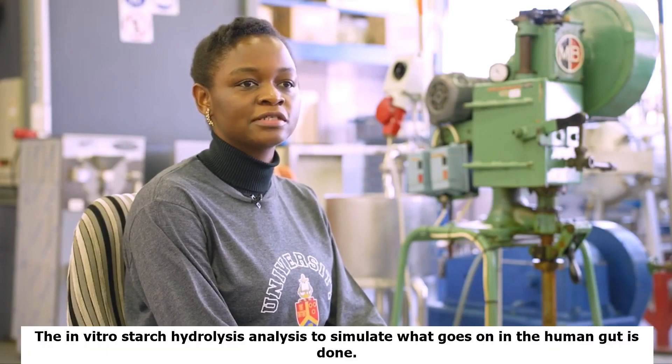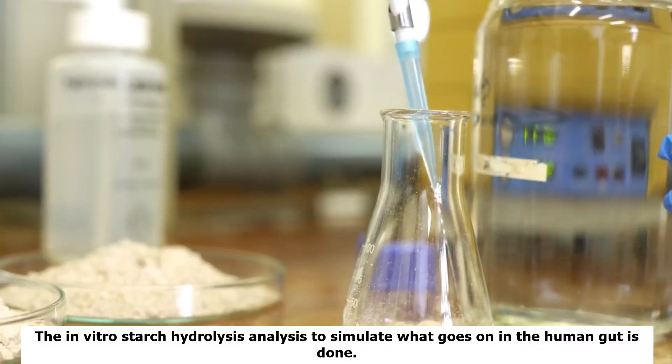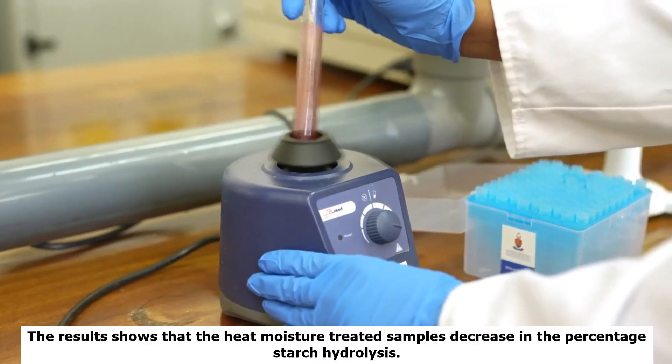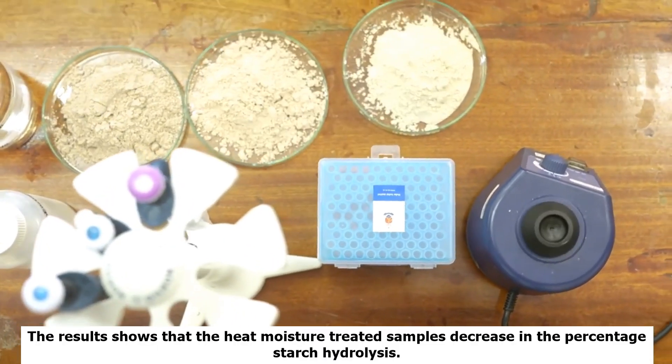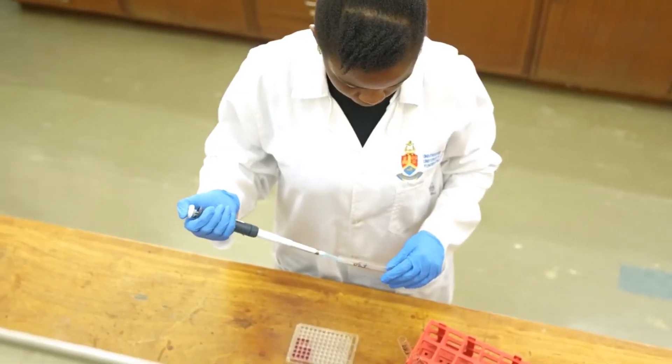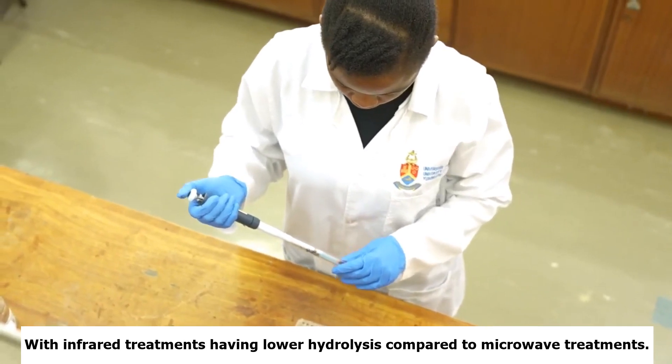The in vitro starch hydrolysis analysis to simulate what goes on in the human system is conducted. From the graph, it can be seen that the heat moisture treated samples decreased in the percentage starch hydrolysis, with infrared treatments having lower hydrolysis compared to microwave treatments.